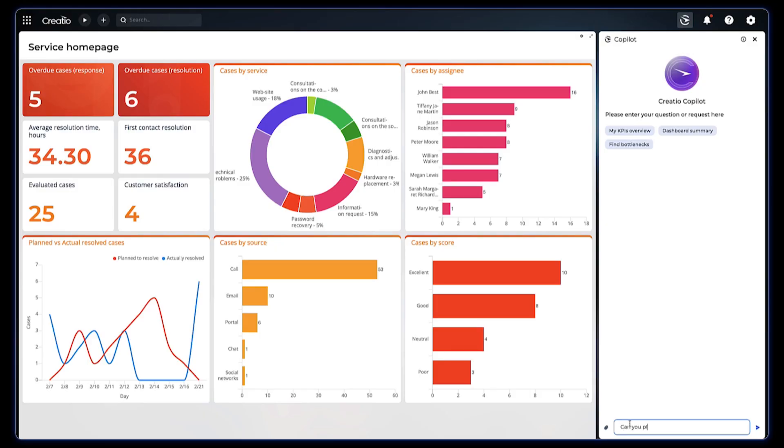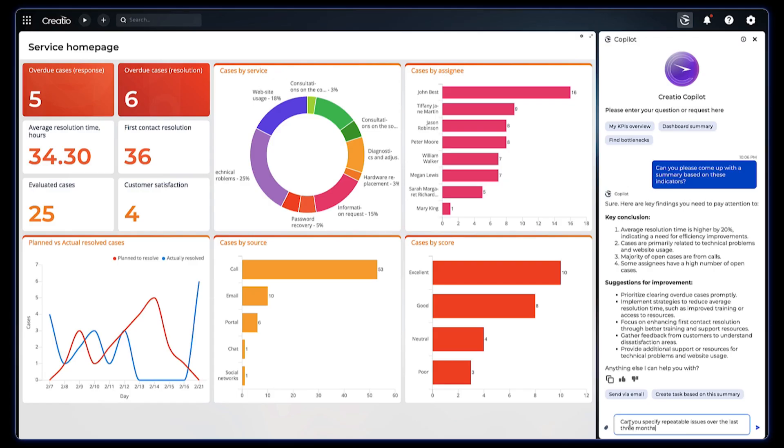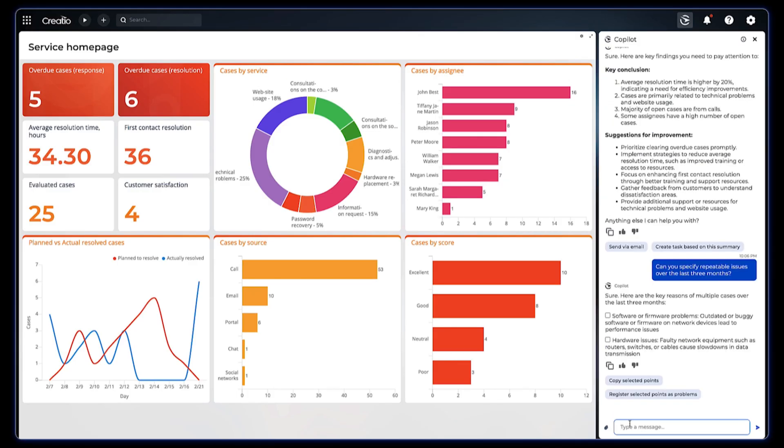Copilot is also a super useful tool for service leaders. It's like having a personal assistant that constantly supports you with fine-tuning your service workflows. As we're reviewing our dashboards, we can ask it to dive into team performance and suggest areas for improvement. It can help with analyzing all of our cases to spot repeatable problems that we can fix to elevate the customer experience and decrease the number of incidents.